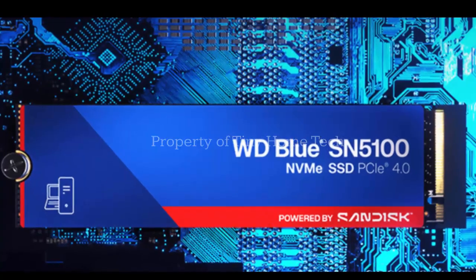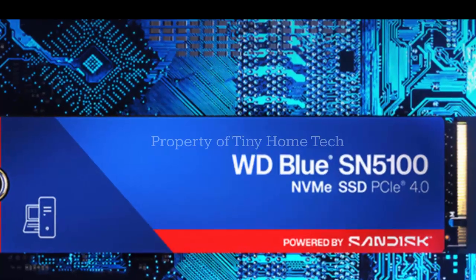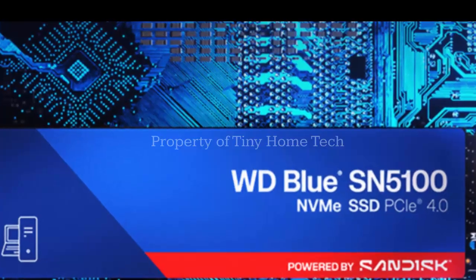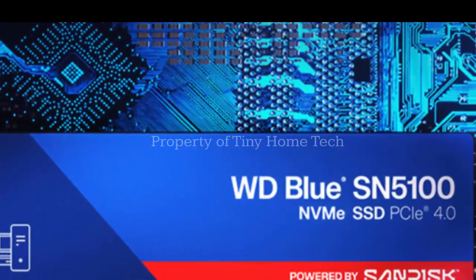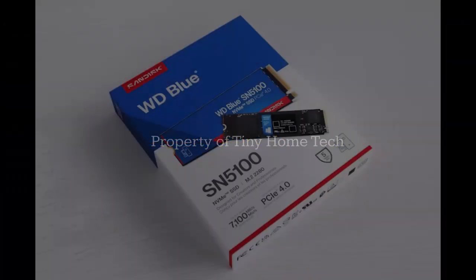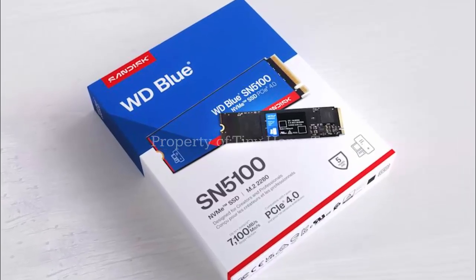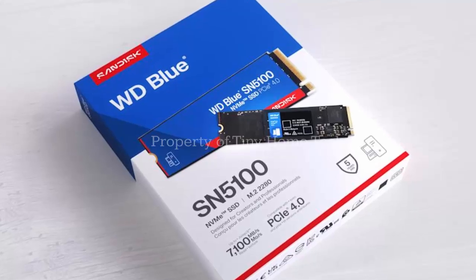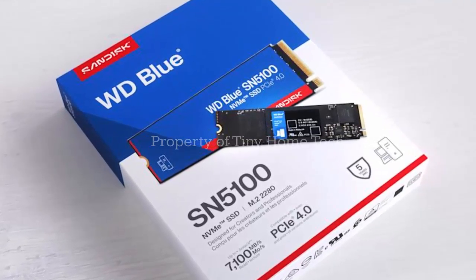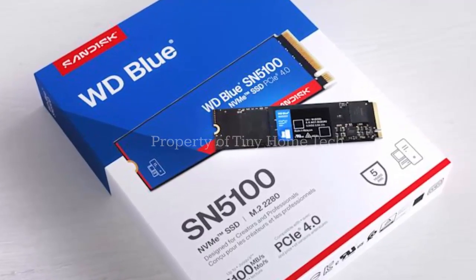So what's the catch? Price. The SN5100 is faster than the old SN5000, but also about 22% to 36% more expensive. The lineup starts at $54.99 for 500GB and climbs to $299.99 for 4TB. But here's the payoff — you're not just buying numbers on a spec sheet, you're buying time. Faster load times, quicker exports, and smoother multitasking. If you've ever felt bottlenecked by your storage, this is one of the most cost-effective leaps forward in the SSD world right now.